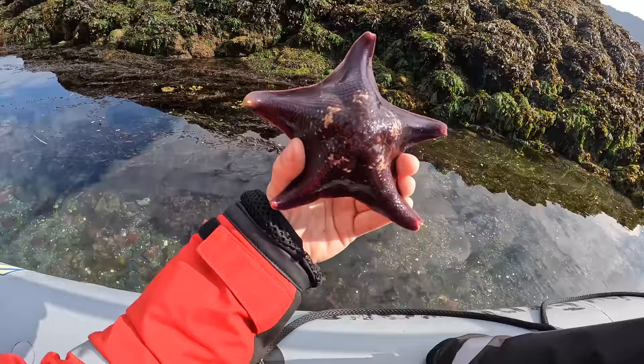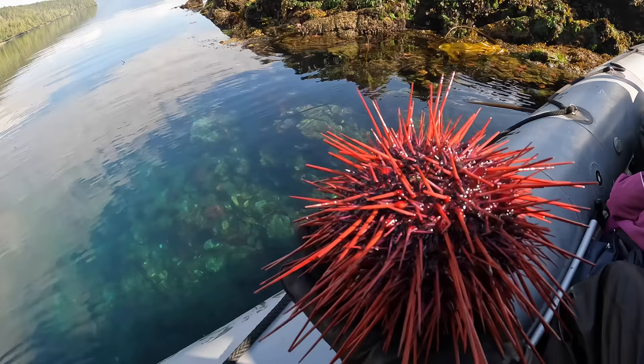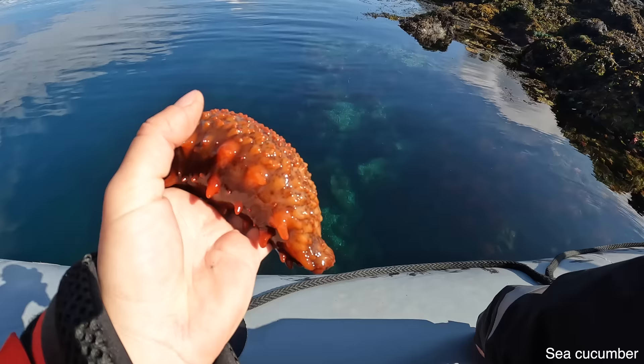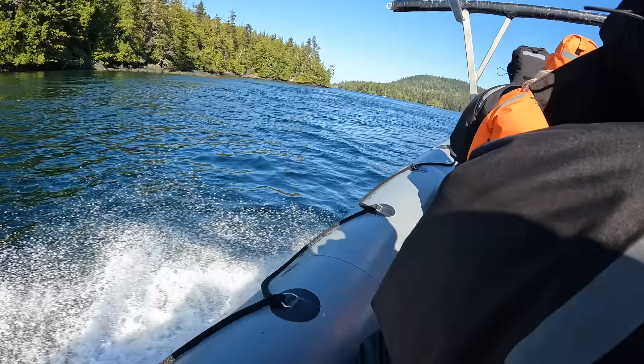Look how purple it is - amazing! All the different colors. So this is the red spine urchin. See, it's moving. Wow, so beautiful. It also looks a bit like a snail for some reason. Oh, it's moving - where are you going, buddy? It's getting longer and thinner. Oh, it's gone.